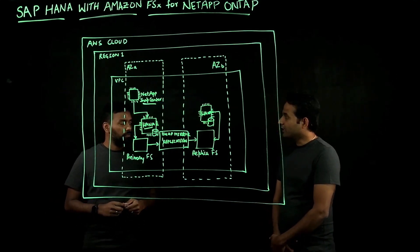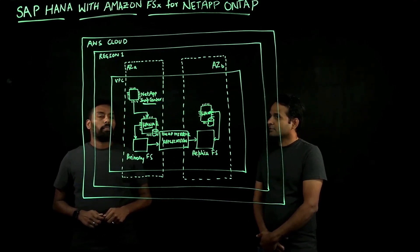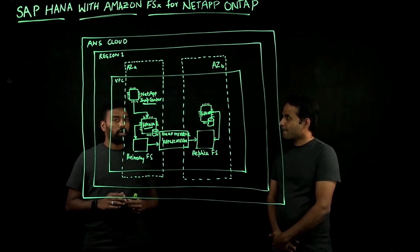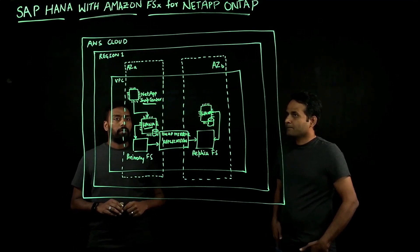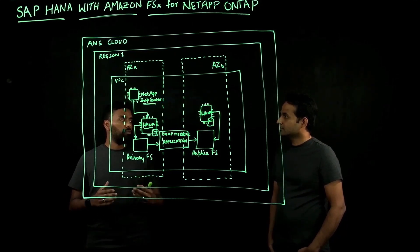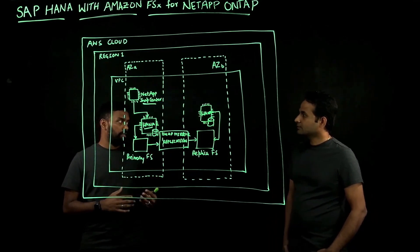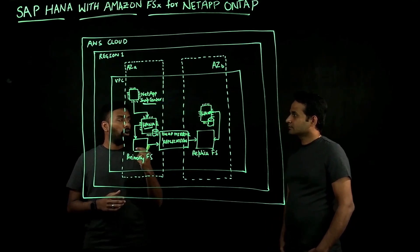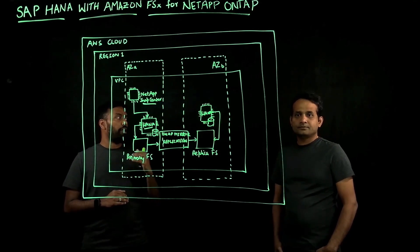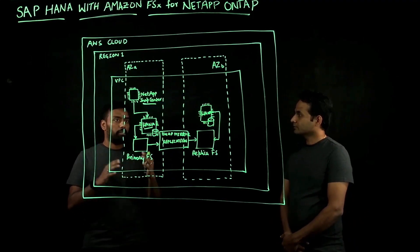What are some of the use cases that customers can leverage with this service? Amazon FSx for NetApp ONTAP provides sub-millisecond latency, and the advantages can be categorized into three areas. The first is backing up your databases — you can take application-consistent point-in-time snapshots at a rapid pace, which means your backup times are going to reduce drastically.